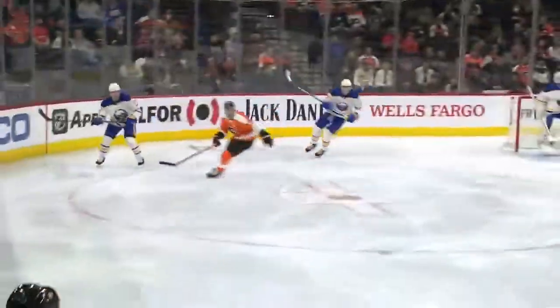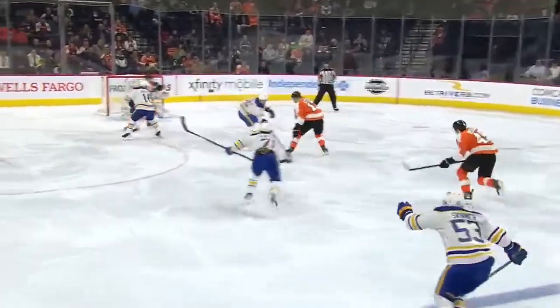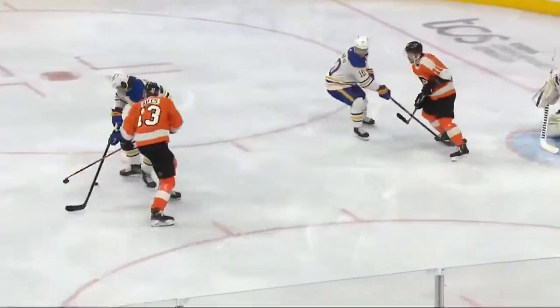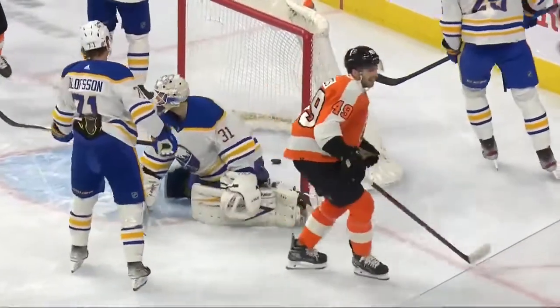Hayes gets to that puck after it escapes Owen Power right there, and Hayes through his own feet on the backhand slides it underneath Tokarski, who was staring over as if he was contacted prior to the goal going in.